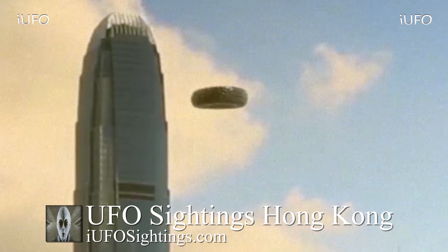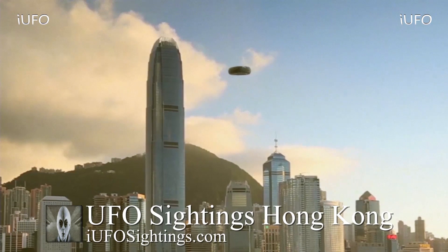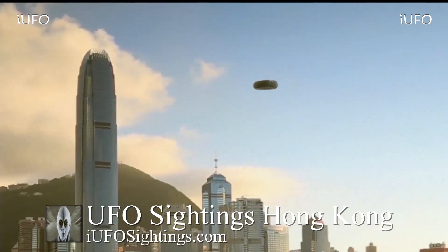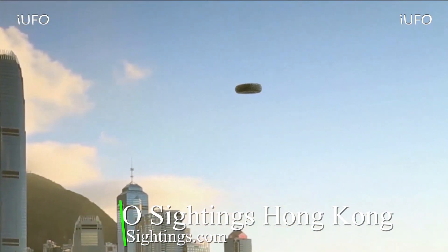If you have any further insight or just want to share your thoughts, please leave it down in the comments below. Remember, if you like seeing these videos, hit that thumbs up button. Don't forget to share, like, and subscribe. Check out the links in the description below — we'll have a link to our UFO playlist. This is Max with iUFO Sightings. Thanks for stopping by, hope you have a good day.